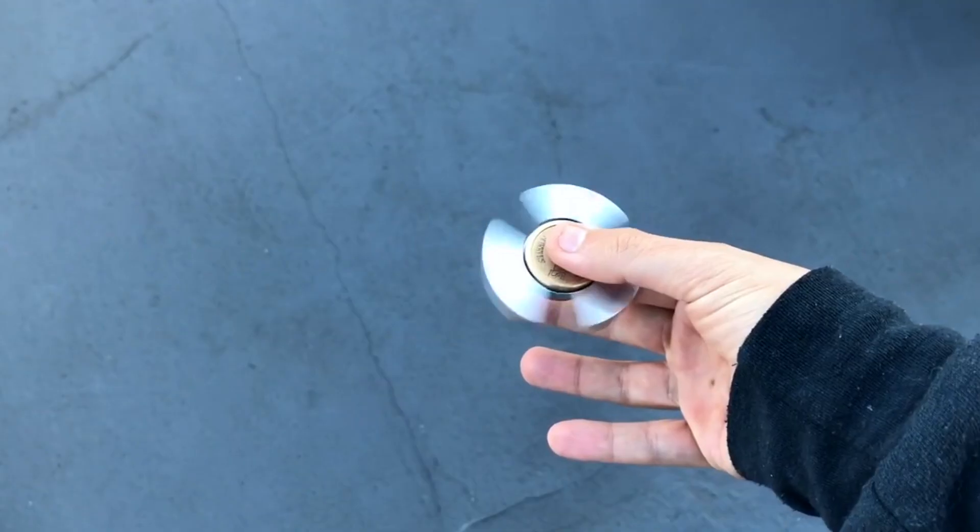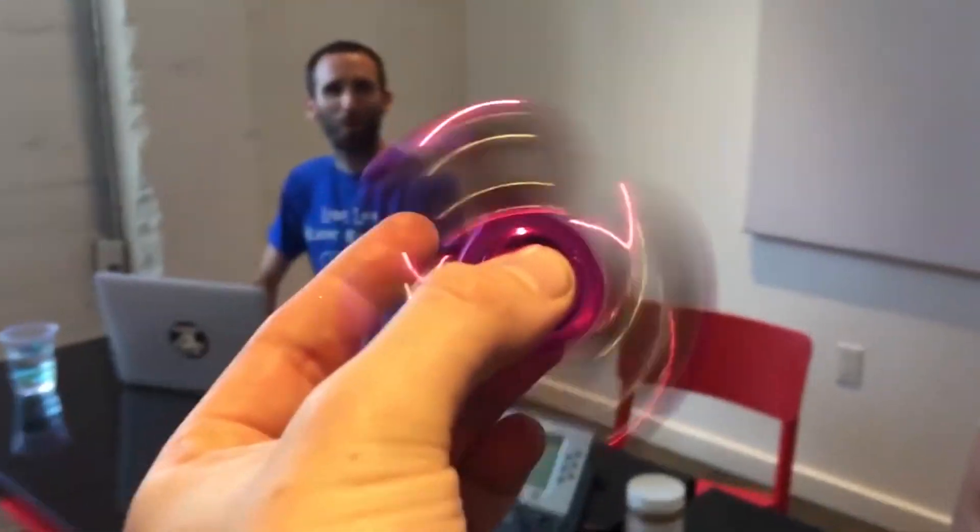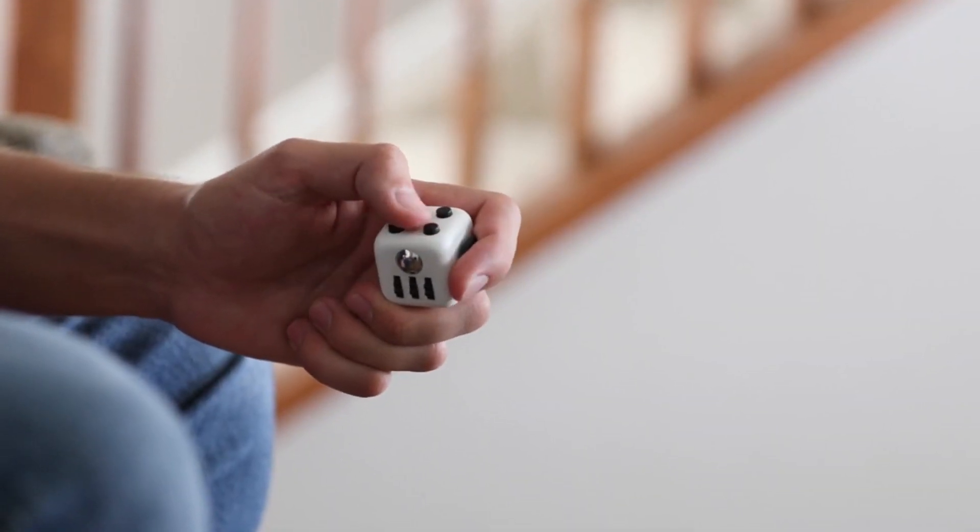They're called fidget spinners. I'm talking about fidget spinners. At this point either you have one personally or you probably know people that already have one, but these fidget spinners and fidget cubes are the must-have devices right now.